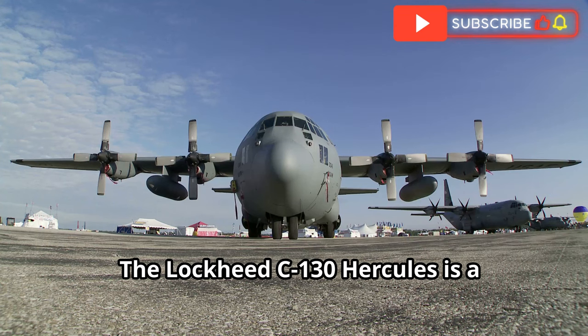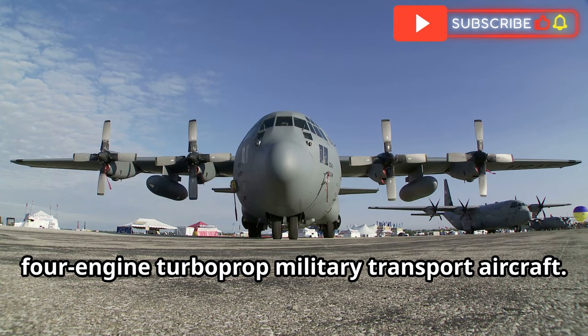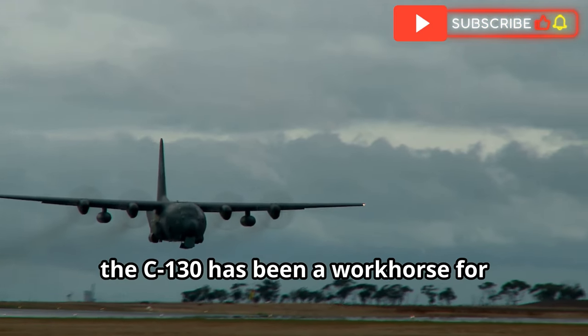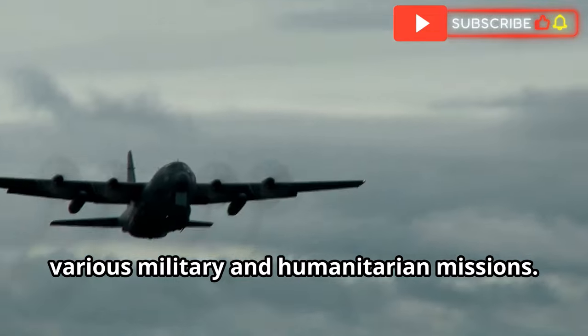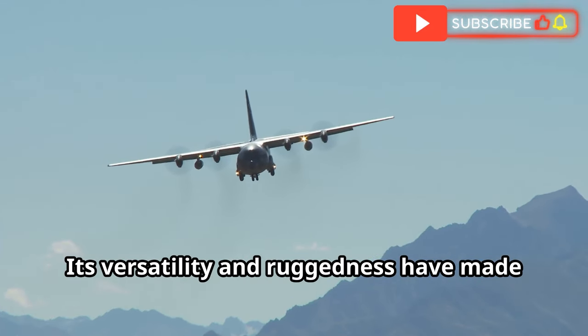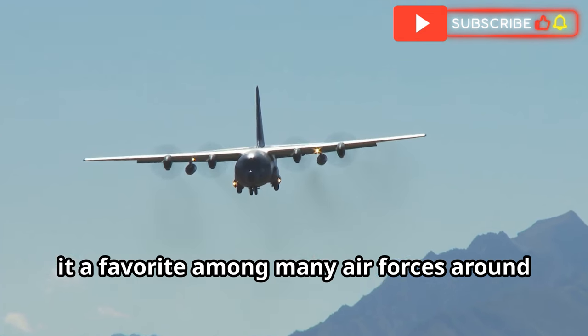The Lockheed C-130 Hercules is a four-engine turboprop military transport aircraft. First flown in 1954, the C-130 has been a workhorse for various military and humanitarian missions. Its versatility and ruggedness have made it a favourite among many air forces around the world.